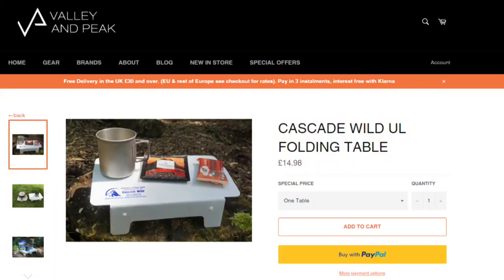I also like to take a lightweight table — the Cascade Wild table. It's 65 grams and made from corrugated plastic. It has a load rating of around four to five kilograms, which is enough to put my Jet Boil on, even with water in, to cook away.